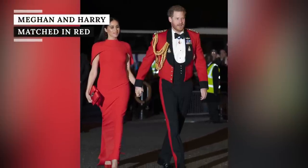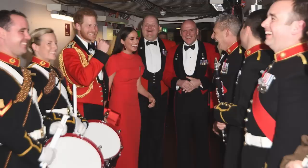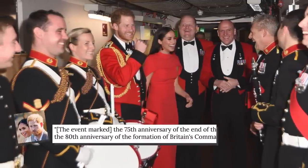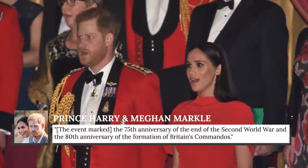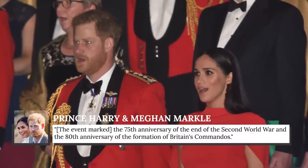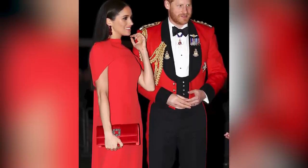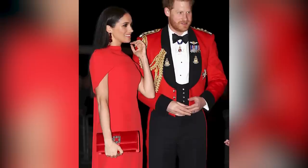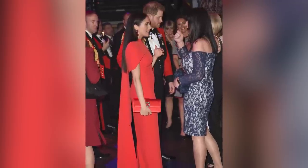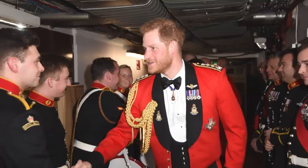Meghan Markle and Prince Harry matched outfits at the Mountbatten Festival of Music on March 7, 2020. The event marked the 75th anniversary of the end of the Second World War and the 80th anniversary of the formation of Britain's commandos. Crucially, it was also the last function the couple attended as senior working royals, according to Harper's Bazaar. Meghan wore a bright red Sophia cape dress, accessorized with a red Manolo Blahnik clutch and red Stuart Weitzman heels — monochromatic at its most striking.